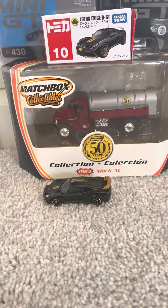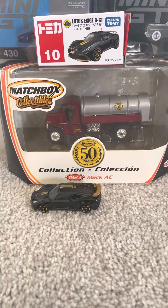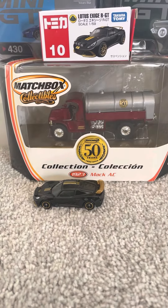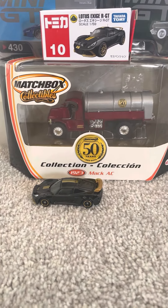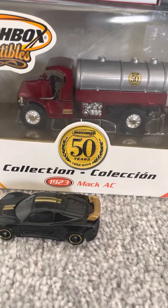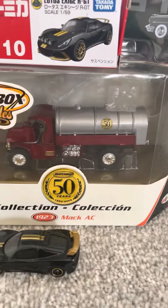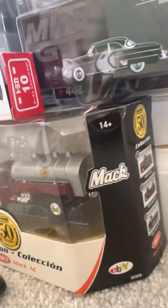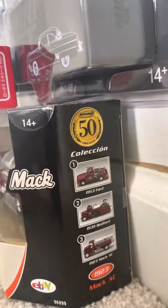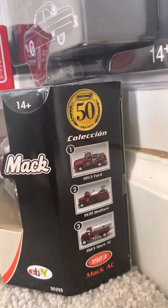And then lastly, this is the 1923 Mack AC fire truck from Matchbox Collectibles. It was released when Matchbox was celebrating their 50th anniversary, from 1952 to 2002. It looks nice all around — I do like the package it comes in, and here's the collection of other fire trucks it comes with.